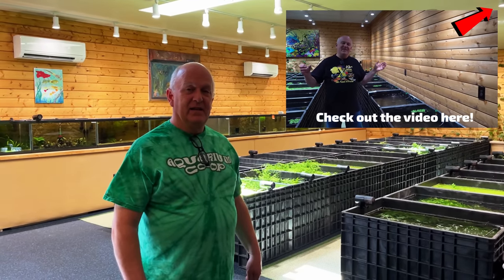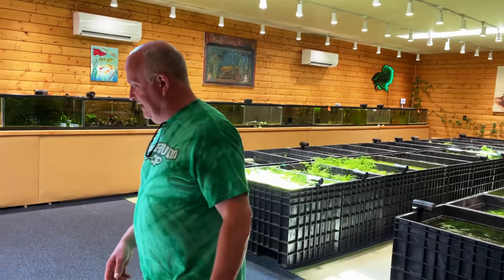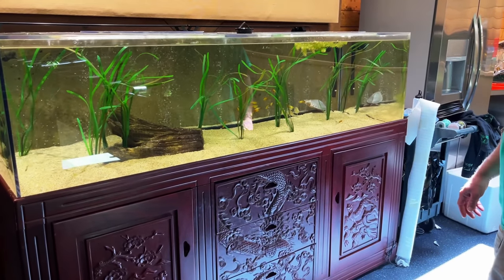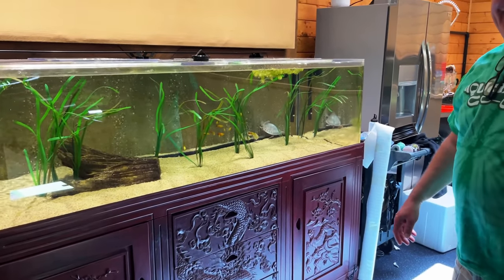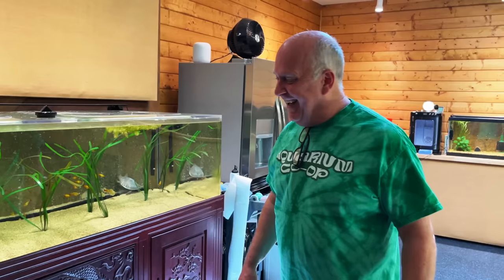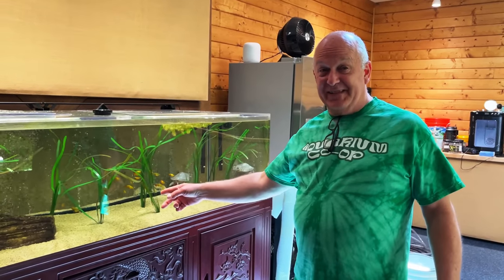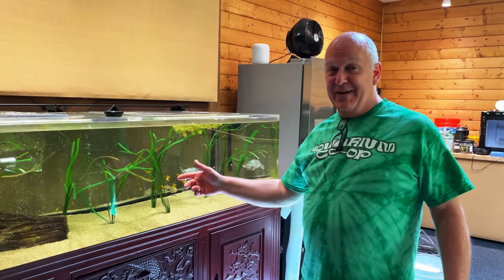We've already got one that landed in the store, so now we're going, oh, they're here - we better make room. No one has seen this. Elmer's doing really good. The giant valve is doing amazing. Those are the fake plants I brought back from Germany. They were absurdly expensive, but after I've seen them I want them in my turtle tank.